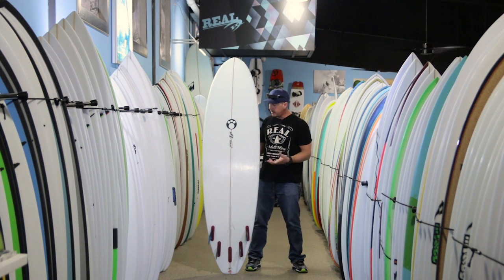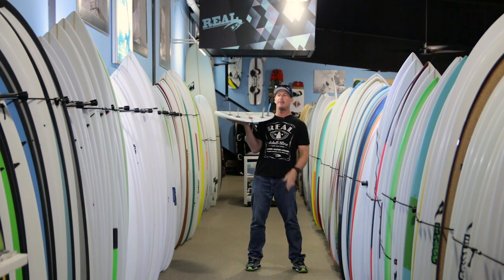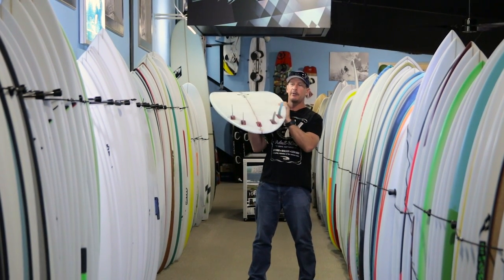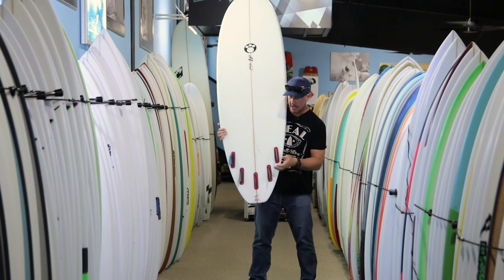What does this board do differently than other boards? I just say it's the performance. The speed of this board is really good, the maneuverability is really good. And looking at the fin cluster is something else to take a close look at.